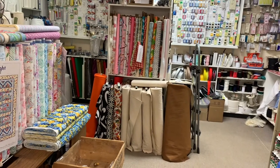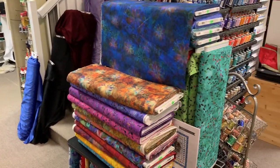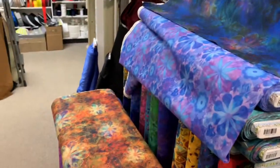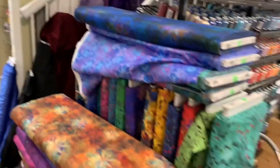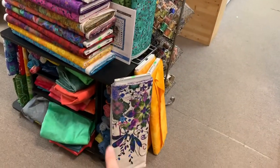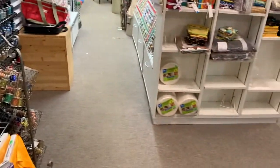That's canvas over on that wall. Over here is a very cool series — very pretty. It's called Venice. It has two different colorways with panels to match, which are down there. Very cool. We have kits and other stuff there.